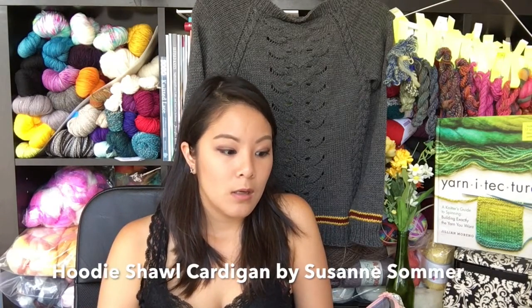Next up for works in progress is a new project I did not have cast on last time. I cast on to kind of showcase some of the indie dyers I was visiting on Saturday. This is the Hoodie Shawl Cardigan by Suzanne Sommer. She has some super cool non-traditional shawl designs and unconventional garment construction. This one starts out like a triangle-shaped shawl, and then you knit the body of the cardigan.